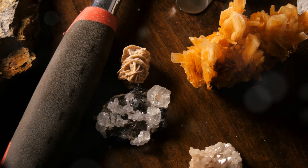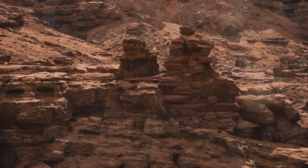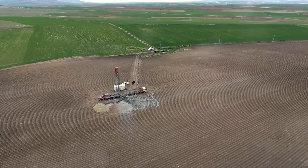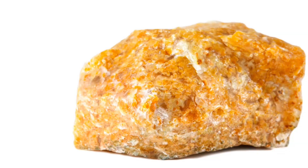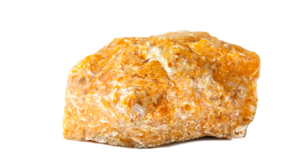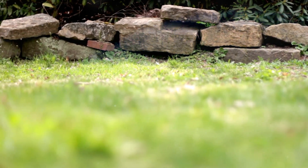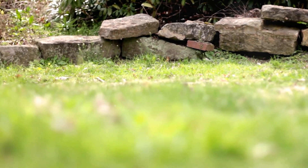Understanding the rock cycle is important. It helps us learn about Earth's history — we can understand how mountains form and how landscapes evolve. The rock cycle also impacts our lives: it influences the resources we use and affects the soil we depend on. By understanding this cycle, we gain a deeper appreciation for our planet and see the connections between different geological processes. So let's embark on a journey and explore the fascinating world of rocks and the cycle that connects them all.